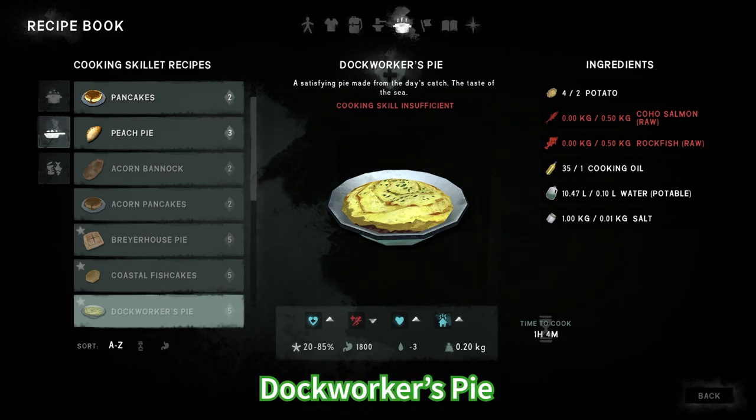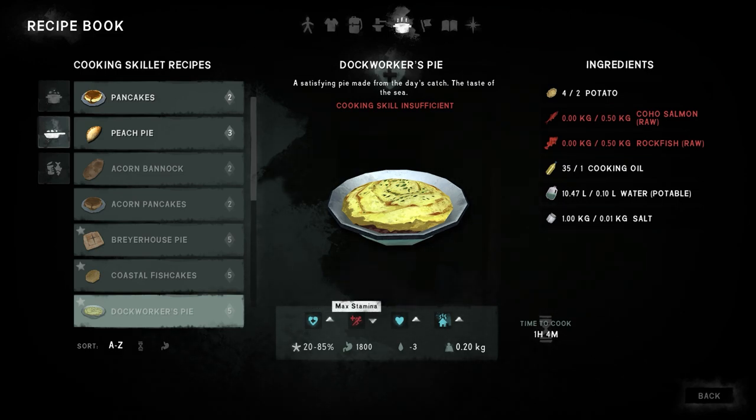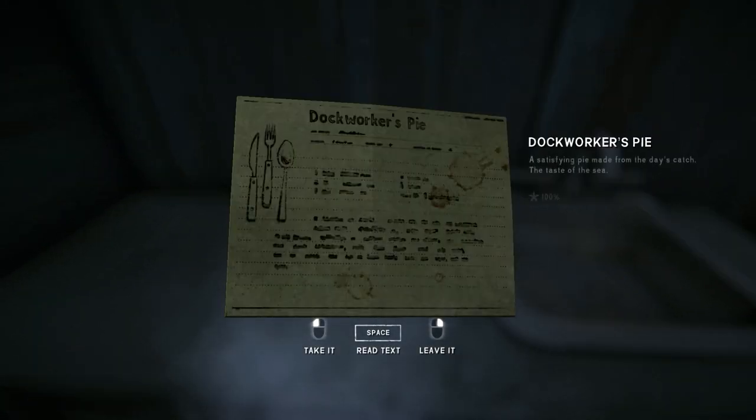For the dock worker's pie you're gonna need potato, coho salmon, rockfish, cooking oil, water and salt. This one also has positive effects as well as one negative effect. This recipe can be found in the Cannery Workshop on Bleak Inlet.